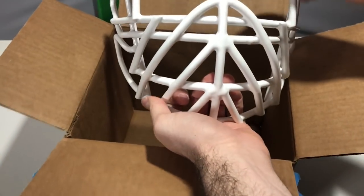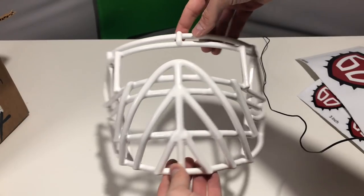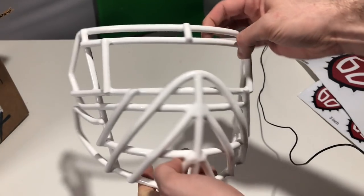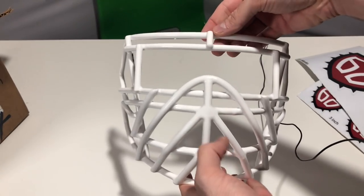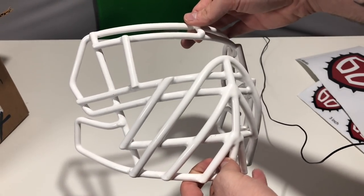Finally, here is the top-rated D-lineman face mask. As you can see from the polls, some of the different accessories were really tight — different types of slanted bar, the U-bar versus the bull bar were very, very close. We also had a couple of the different eye guard accessories being really close as well. This is the one that was voted on as the favorite mask.